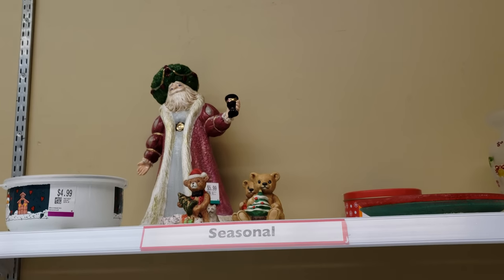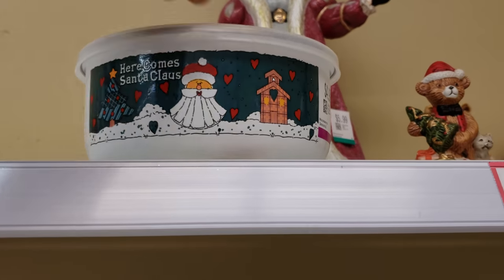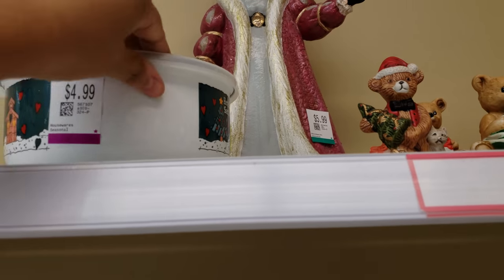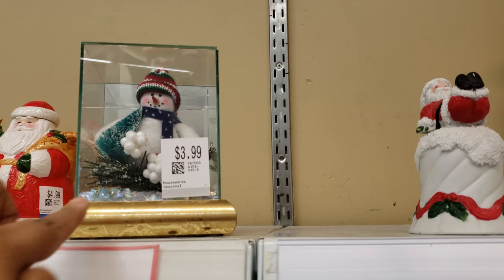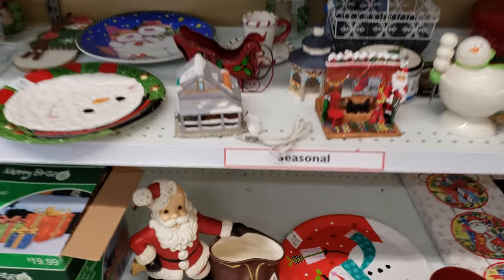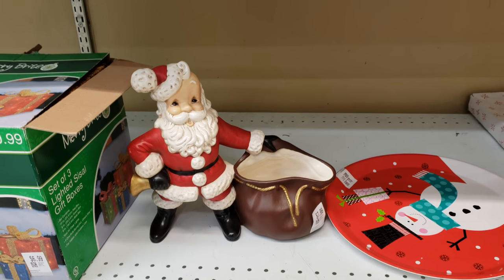Look at that Santa up there. Is this Pyrex? Here comes Santa Claus — I'm going to pull it out. Made in Indonesia. Look at that. I was looking at that Santa back there. That's neat. It's weird. And look at this one — this one's kind of weird too. That's very weird. He's eight.